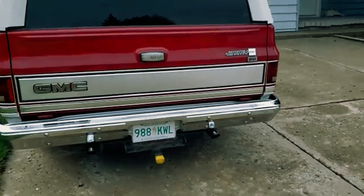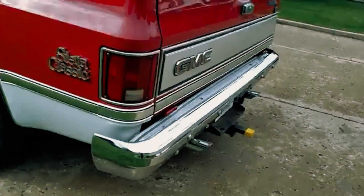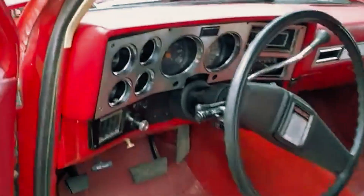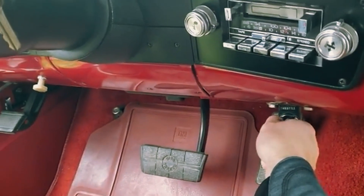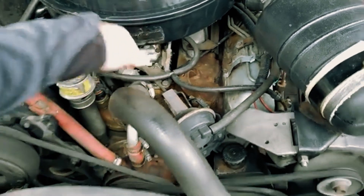The problem? Oldsmobile used the same head bolts as the gas engine, and they couldn't handle diesel's high pressure. This disaster led to a major lawsuit and helped create new lemon laws to protect car buyers. From 1978 to 1985, Oldsmobile's diesel experiment flopped, souring Americans on diesel cars for years.